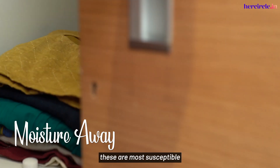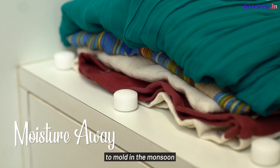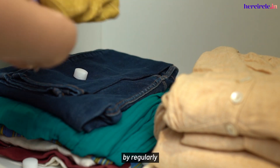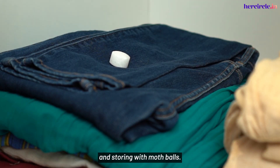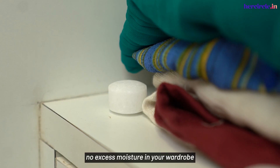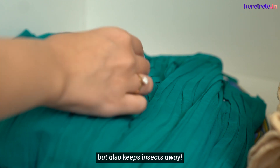Shoes, bags and clothes are most susceptible to mold in the monsoon thanks to all the humidity. Keep this away by regularly airing these out and storing with mothballs. This will not only ensure there's no excess moisture in your wardrobe but will also keep insects away.